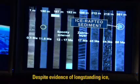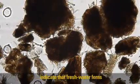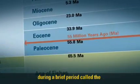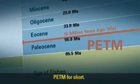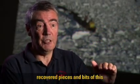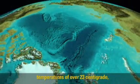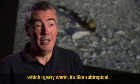Despite evidence of long-standing ice, plant spores found in the core material indicate that freshwater ferns had grown on the surface of the Arctic Ocean 55 million years ago during a brief period called the Paleocene-Eocene Thermal Maximum, PETM for short. To our great surprise, we actually recovered pieces and bits of this PETM interval, and we saw that in the Arctic Ocean we had summer temperatures of over 23 degrees centigrade — which is very warm, like subtropical.